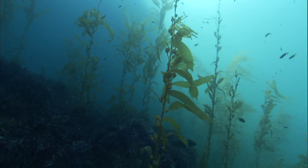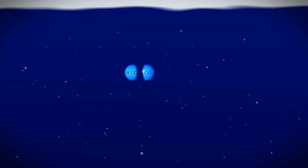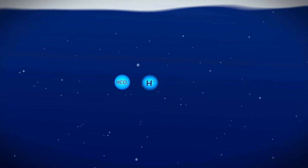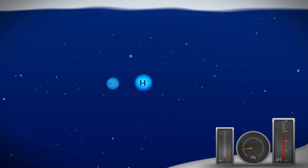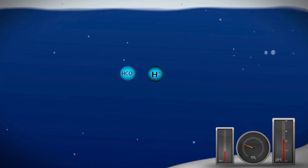Once in the ocean, carbon dioxide reacts with water molecules to form carbonic acid in a process called ocean acidification. Over the past two centuries, the ocean's acidity has increased 30%, and as a result, carbonate concentrations have fallen by 16%.